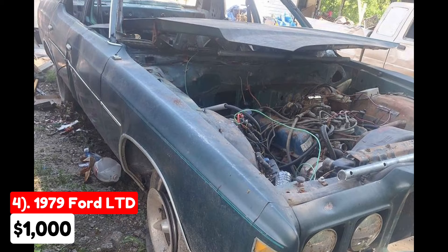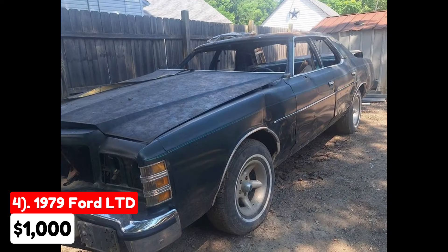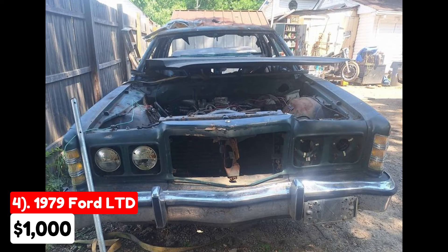No welding work has been done on it. The seller is open to negotiating the price and is also interested in trades, particularly for dirt bikes, four-wheelers, or other guy-friendly items. This vehicle could be a good fit for someone looking for a project car or parts.